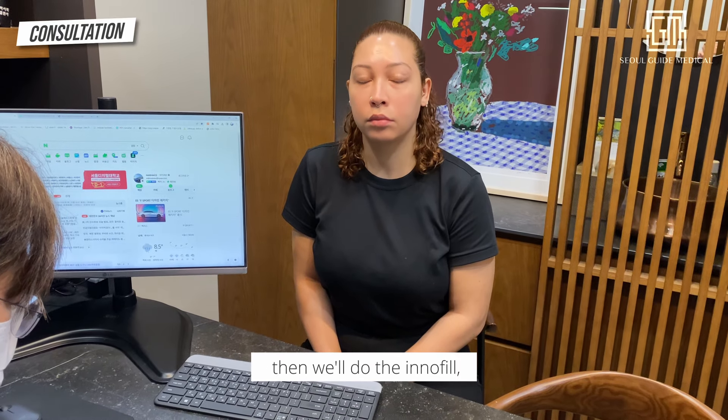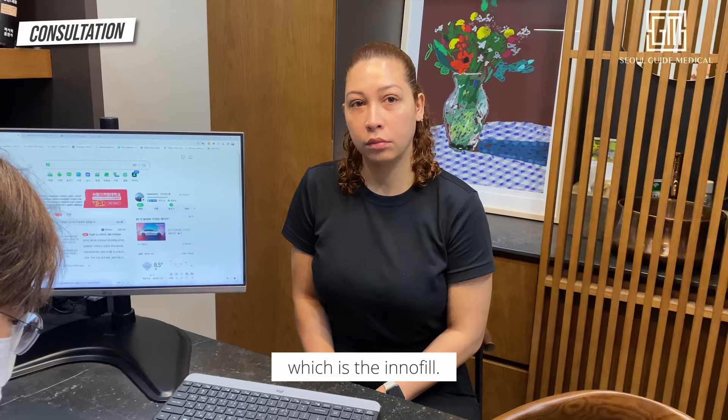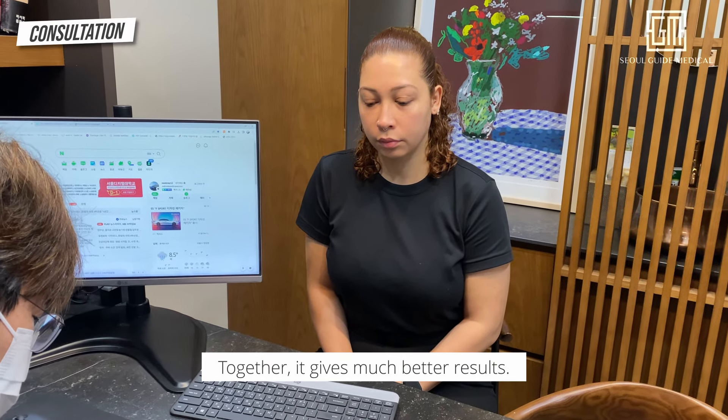We'll do the local anesthesia, then we'll do the Inofil, and lastly we're going to do something you're trying for today, which is the Under Eye Ultracol. Together, it gives a much better result.